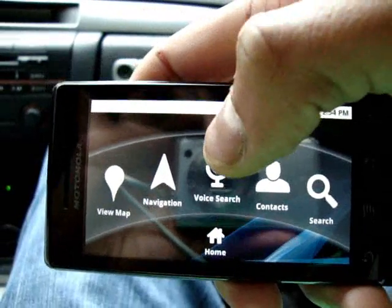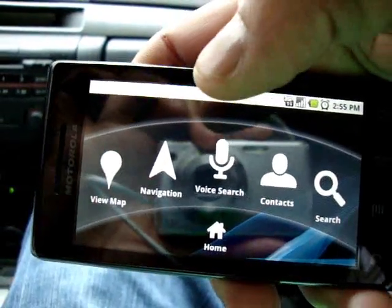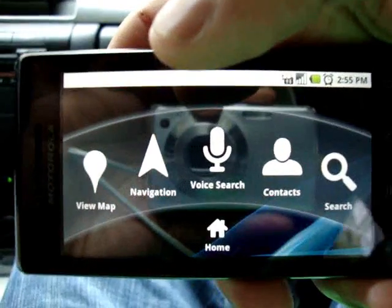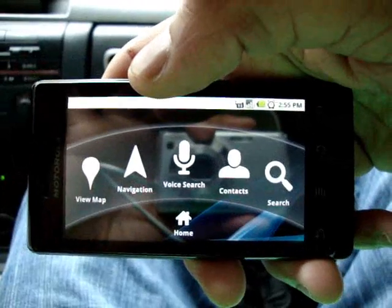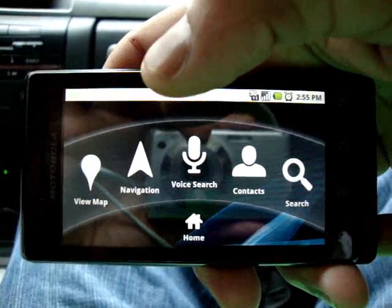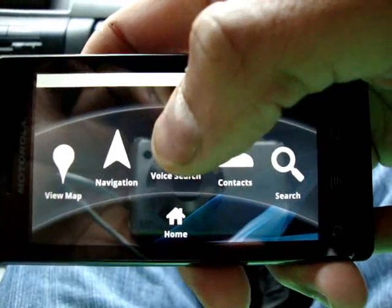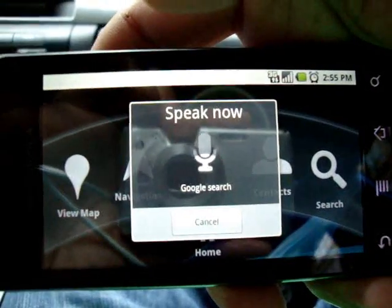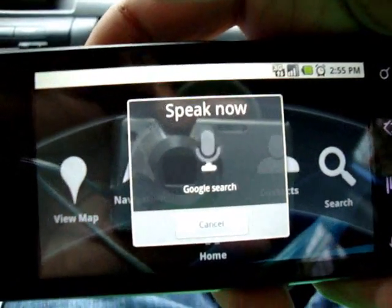There's a new feature called voice search. You can just tap voice search and search for any destination. It's the day after Halloween, so I thought what better way to test this out than to get some food at Ben's Chili Bowl in D.C. So let's test this out. Navigate to Ben's Chili Bowl, Washington D.C.